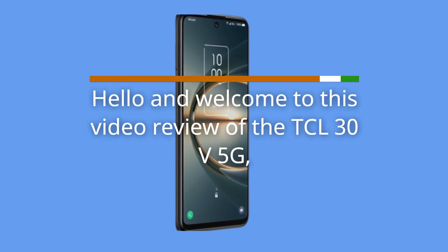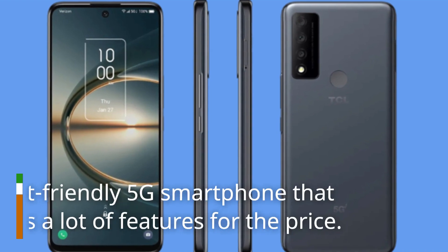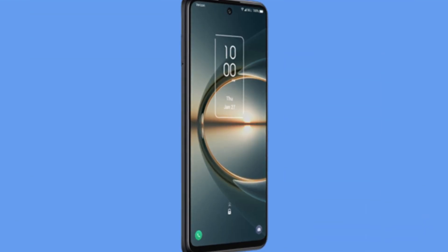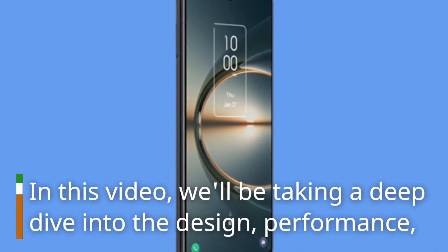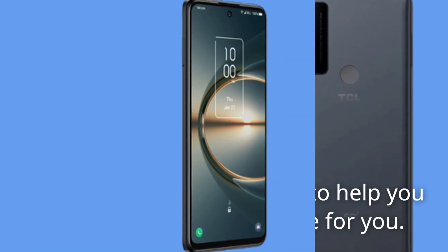Hello and welcome to this video review of the DCL30V 5G, a budget-friendly 5G smartphone that promises a lot of features for the price. In this video, we'll be taking a deep dive into the design, performance, and features of this phone to help you decide if it's the right choice for you.